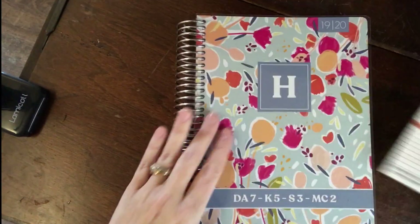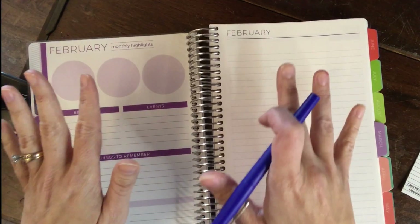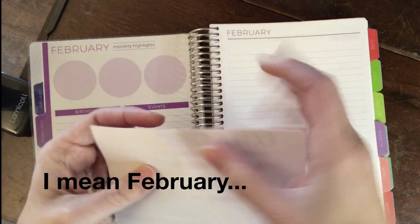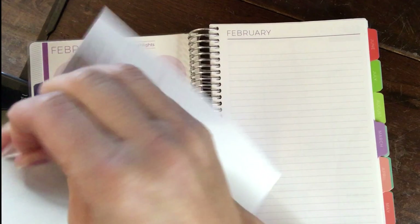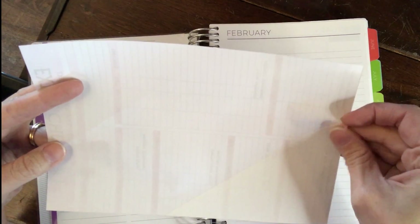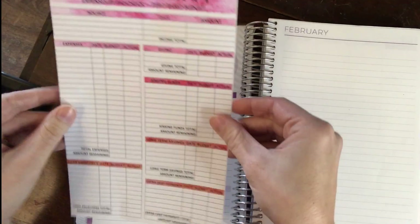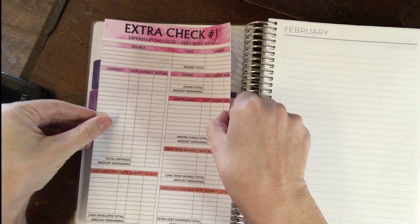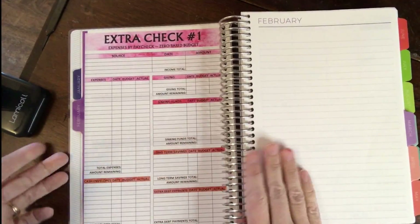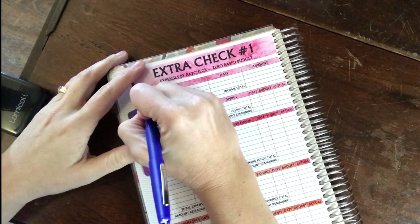I've got my budget sticker for this month and my planner. Let's get into February — even though this check came in in January, it's going to be February's expenses, so it will go in February. These budgeting stickers are available in my Etsy shop and they are super easy because it's just one sticker. My next budgeting sticker will go right here when I'm ready to do that budget.